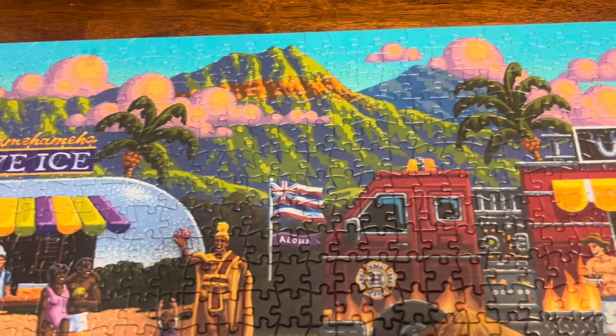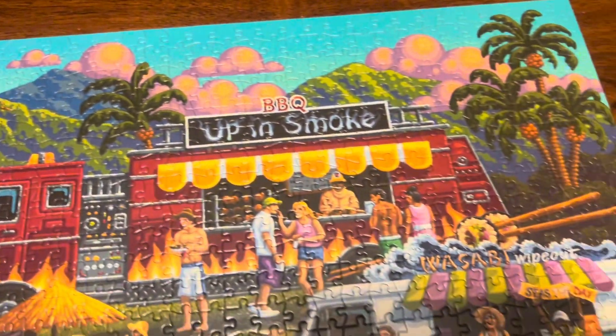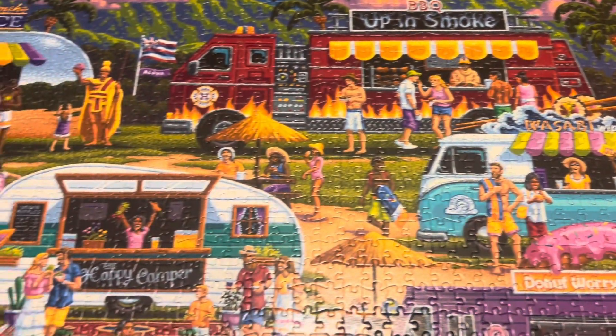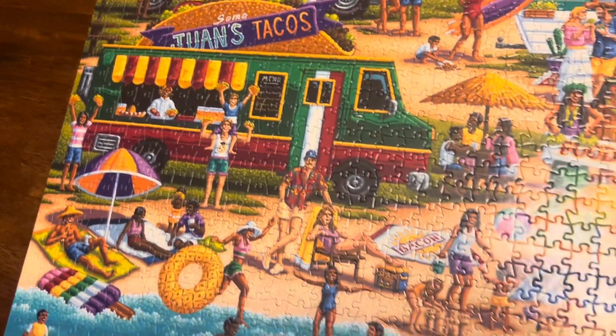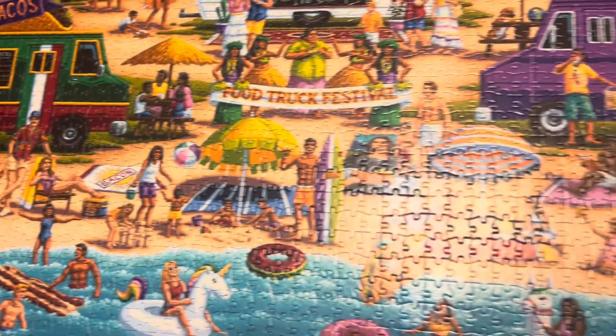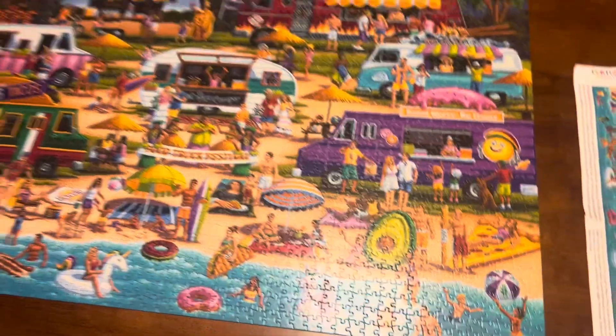When finished, we went on a hunt to try to find all 21 tacos and to identify all the puns and the inflatables. There are just layers of fun with the pun fuzzle, and it was a great way to kick off summer break.